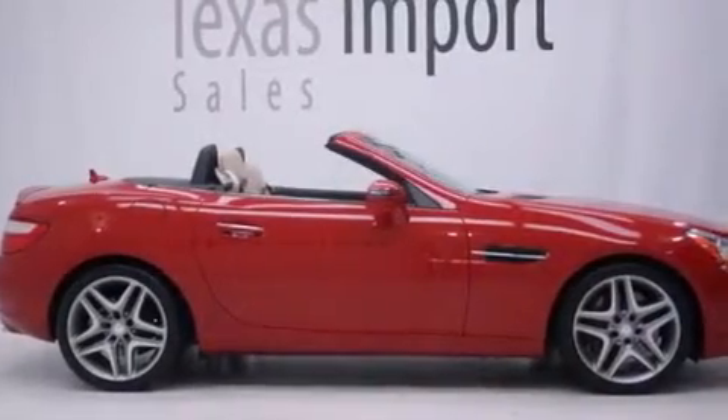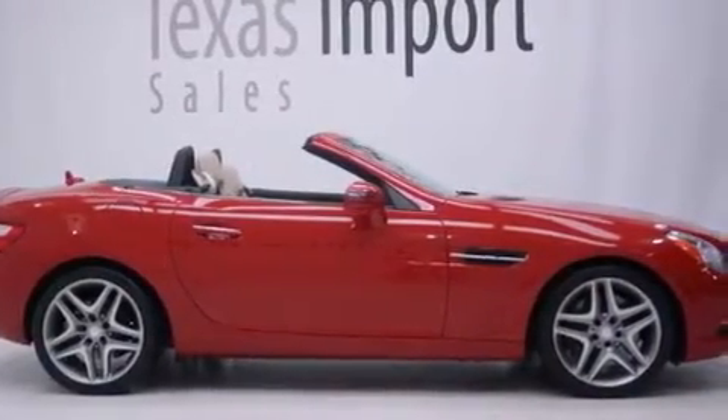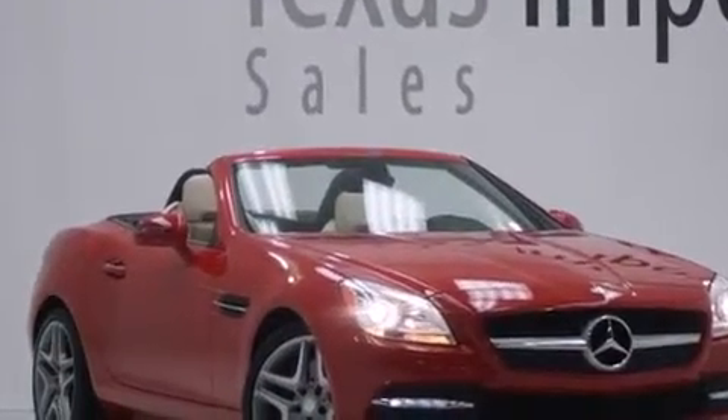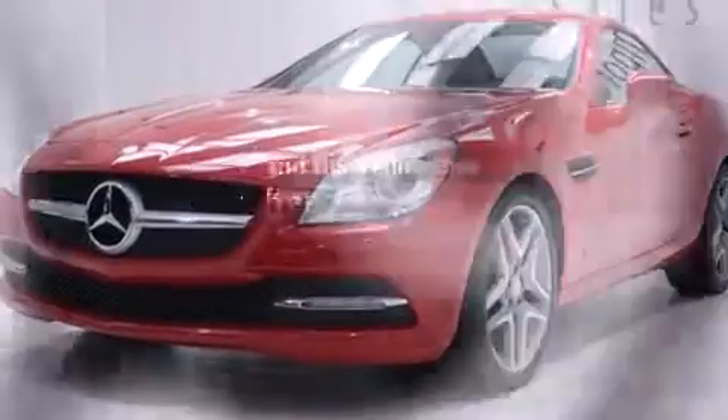Front multi-stage airbags, an auto dimming rear view mirror, a home link feature, a rear window defroster, performance tires — and this vehicle has less than 11,000 miles.